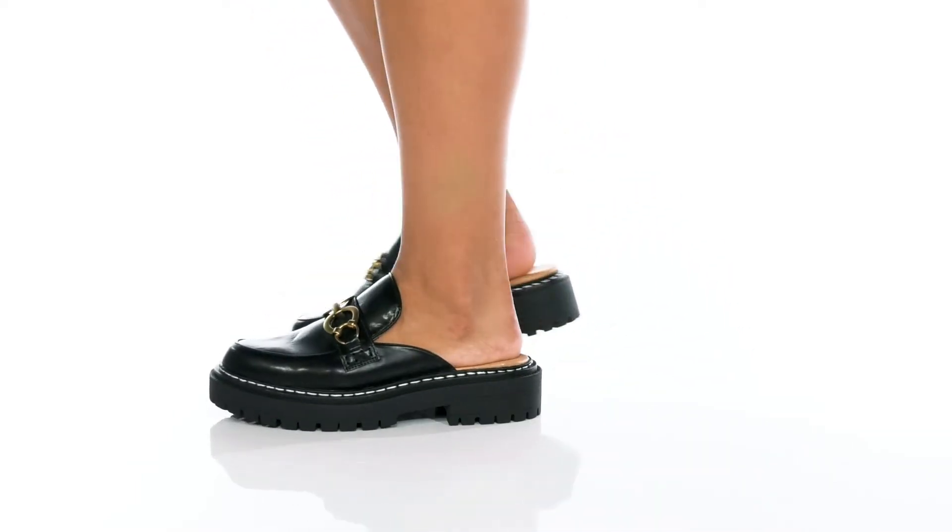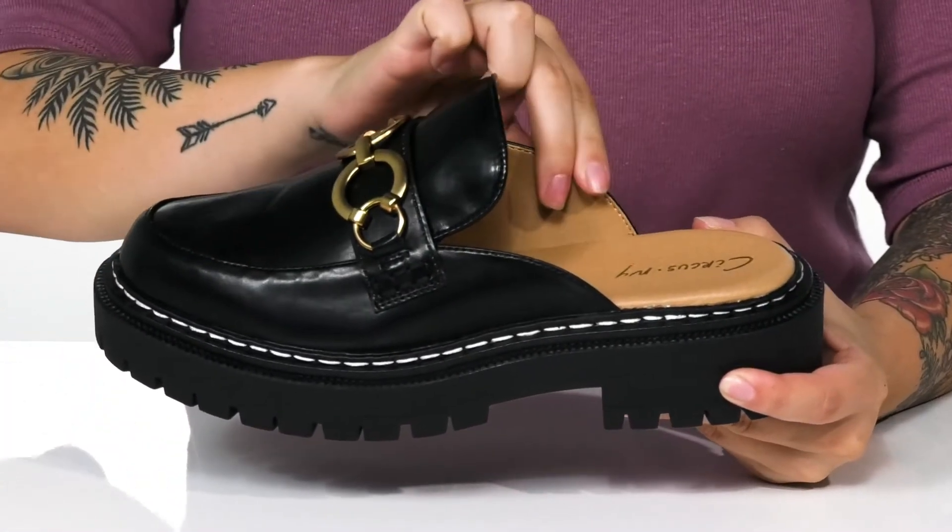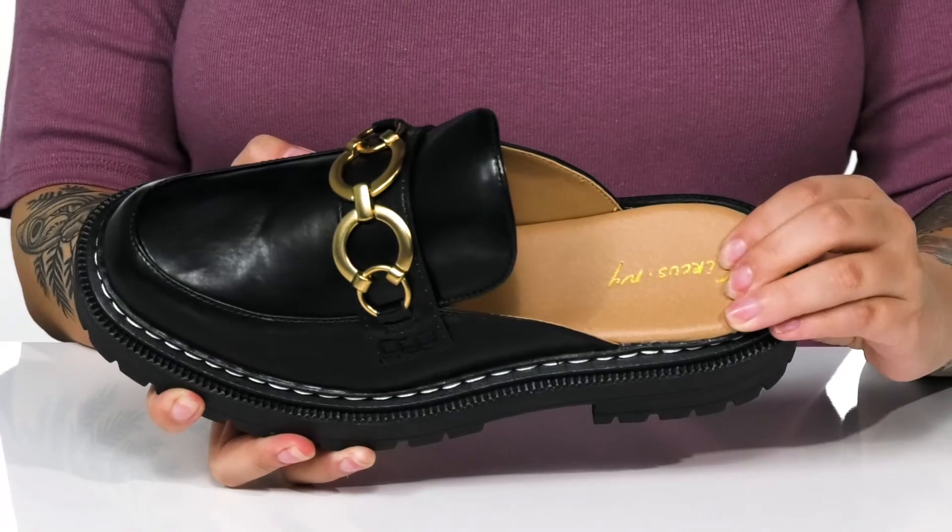You'll slip right into style with these shoes. They have a smooth man-made upper with a man-made inner lining. That footbed is cushioned for comfort.